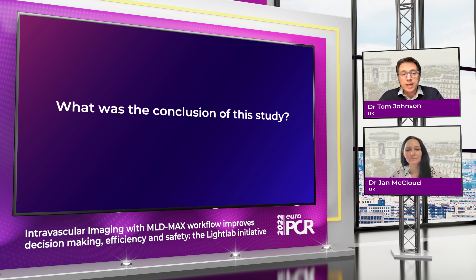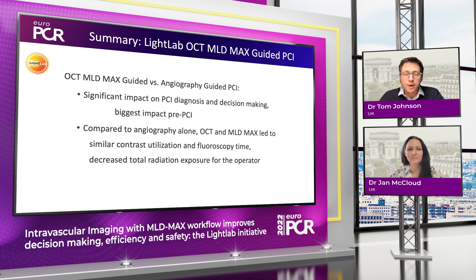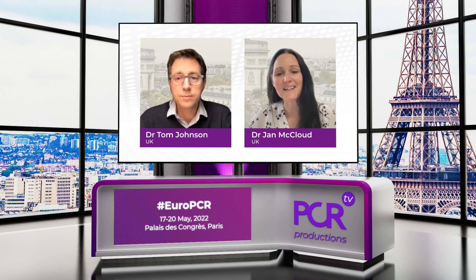We can see that through the adoption of the MLD Max algorithm there is a significant impact on PCI practice, particularly the decision making in the pre-PCI phase of our intervention. When comparing this against an angio-guided approach we see a similar contrast volume use and fluoro time, and interestingly with the adoption of co-registration a reduction in total radiation exposure both to operator and patient. Thank you so much for joining us today and sharing your thoughts on the LightLab initiative.